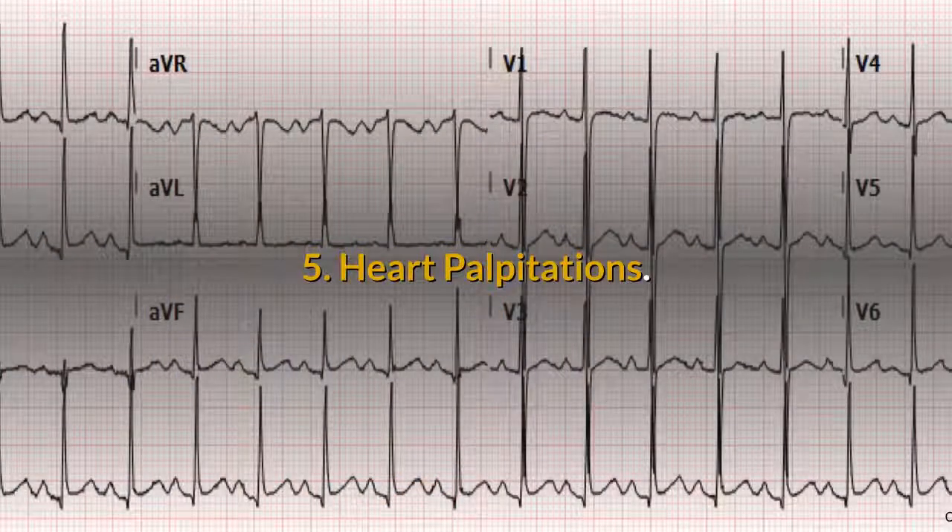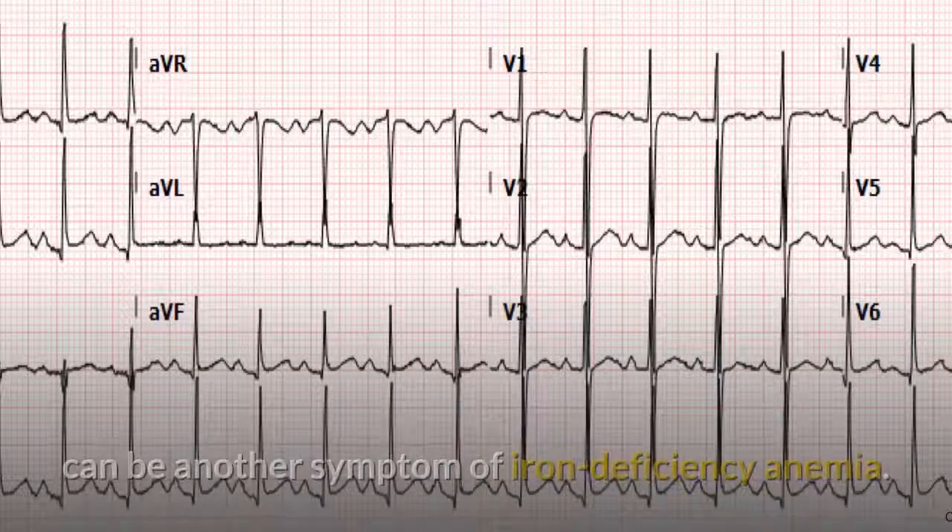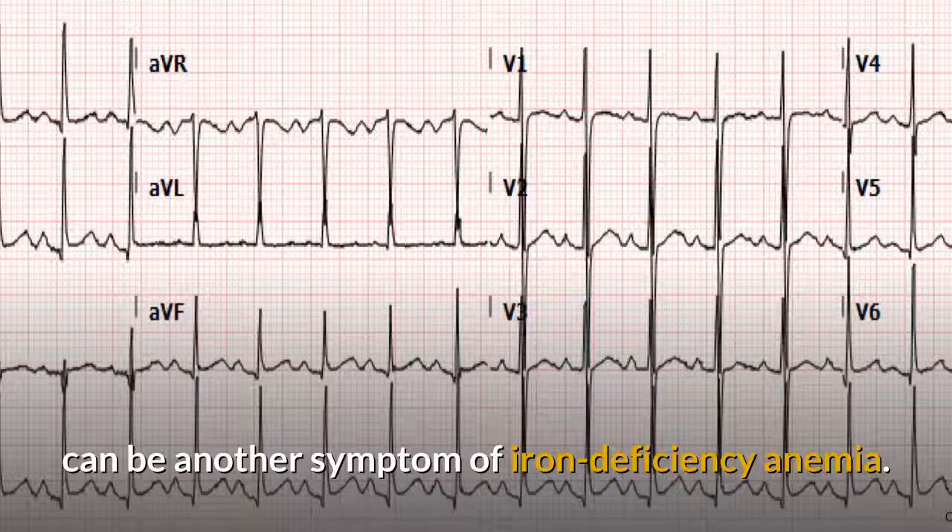5. Heart palpitations. Noticeable heartbeats, also known as heart palpitations, can be another symptom of iron deficiency anemia.